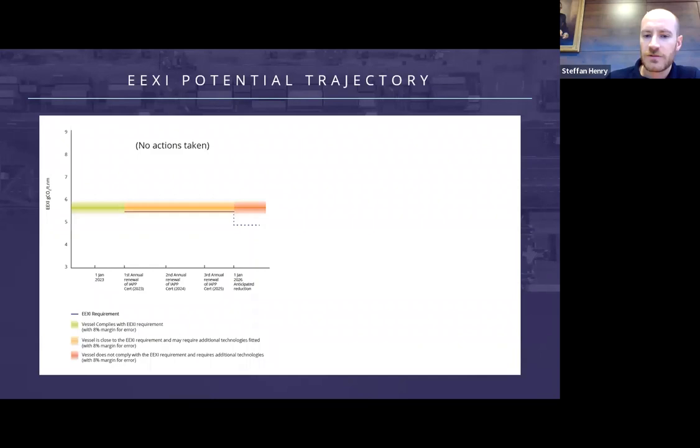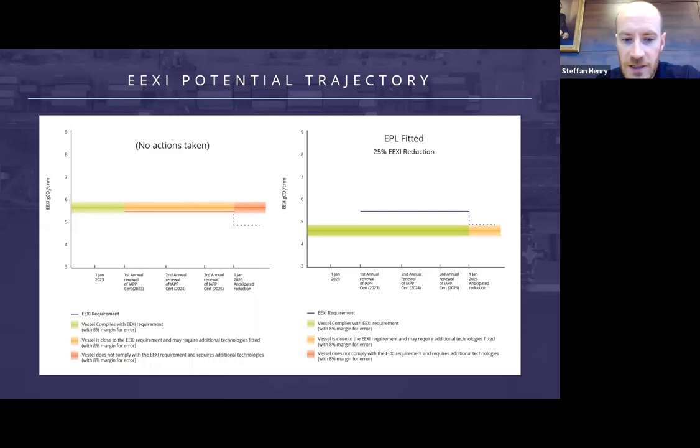Here we have an example of the EEXI trajectory of a vessel with and without taking measures to reduce the EEXI in the form of an engine power limiter. Currently the vessel has an attained EEXI of around 5.6–5.7, and when the regulations come into force in 2023 the vessel will be just above the required and well above a further anticipated reduction in 2026. This anticipated reduction is represented as a dotted line as we have no confirmation yet as to how much this reduction will be. With an EPL fitted, the vessel is well below the required for 2023 and may even be below after the further anticipated reduction in 2026. That sums up the basics of what EEXI is.